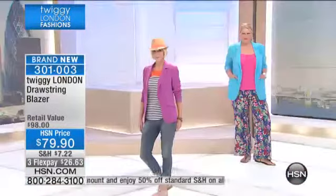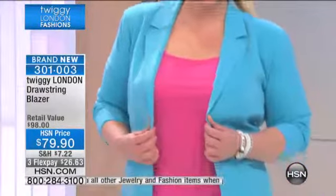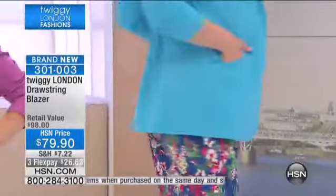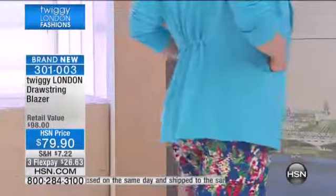Every time you come to the show, you bring your critter prints — like the flamingo and the fish. So that's coming up. I'm going to have them bring those out here so we can show you how those sweaters with the flamingo and the fish look underneath these blazers.